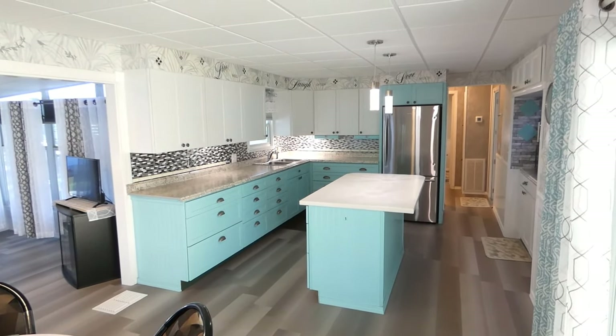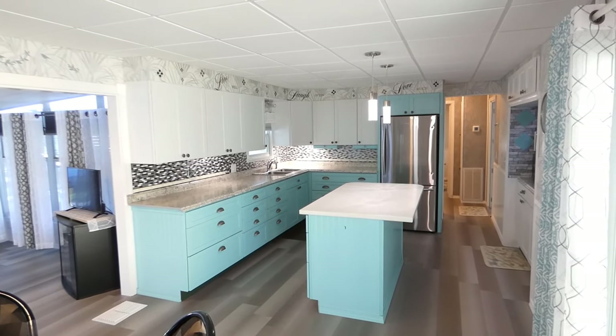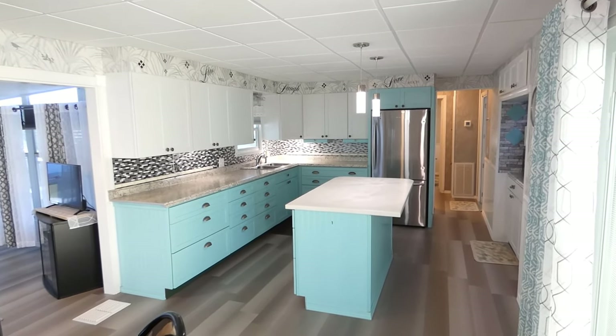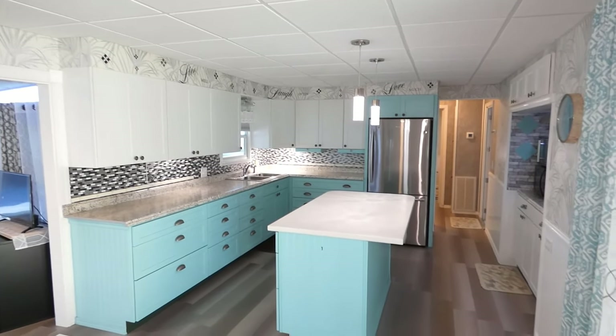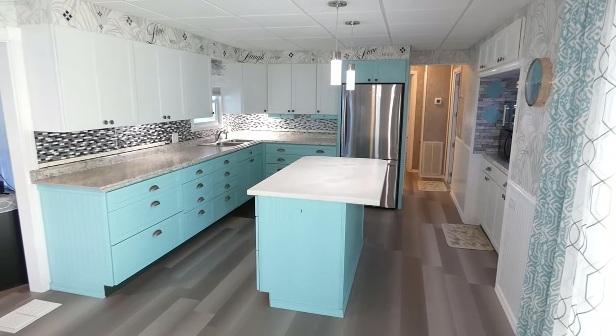Beautiful new kitchen cabinets, counter, flooring, wall coverings — everything within three years old.